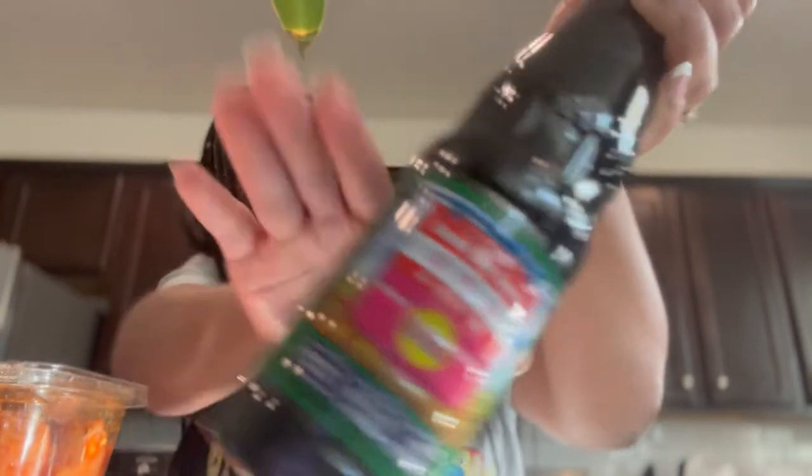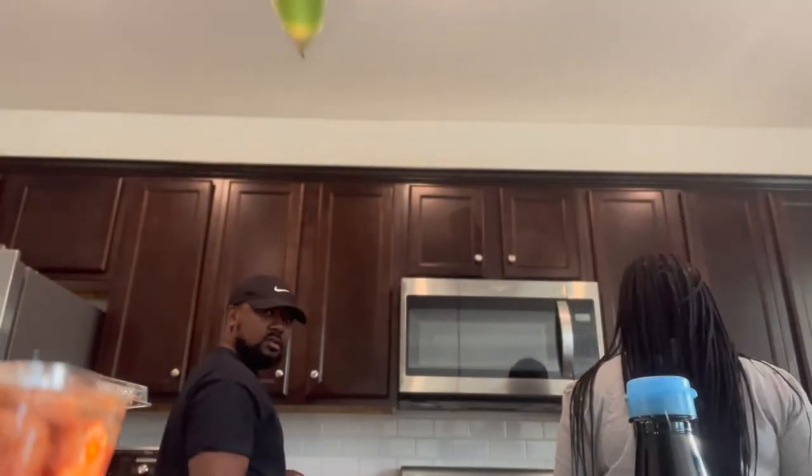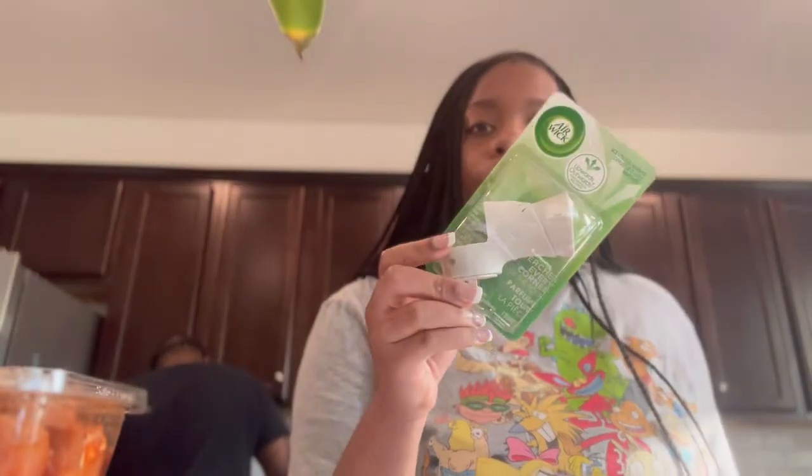We got sweet soy sauce from H-Mart. We also got a plug-in air freshener from Walmart because we gotta keep the house fresh and nice.